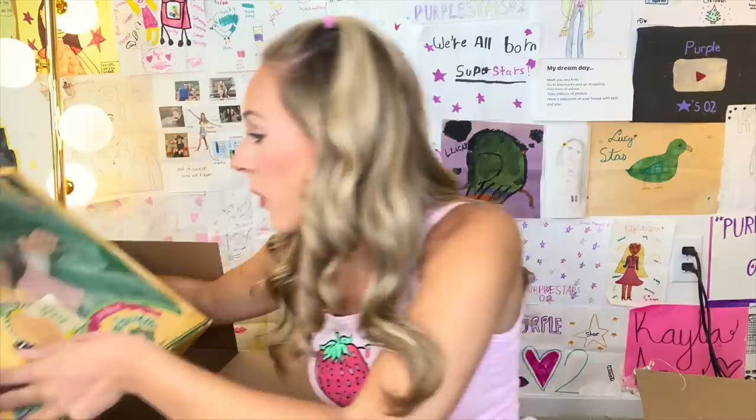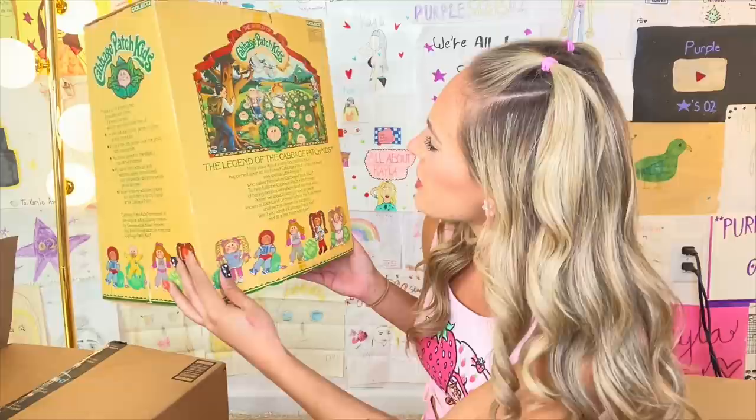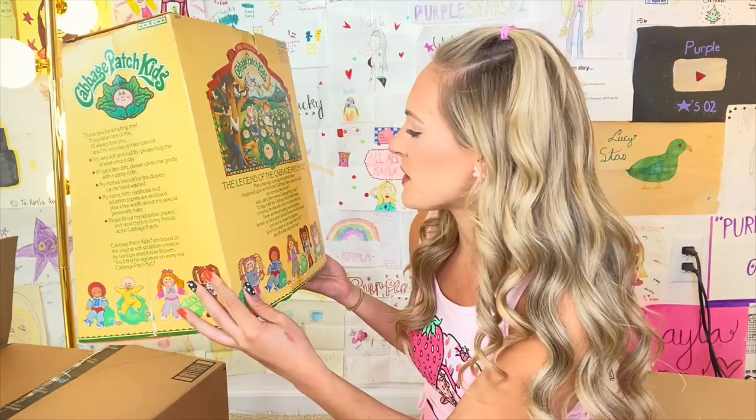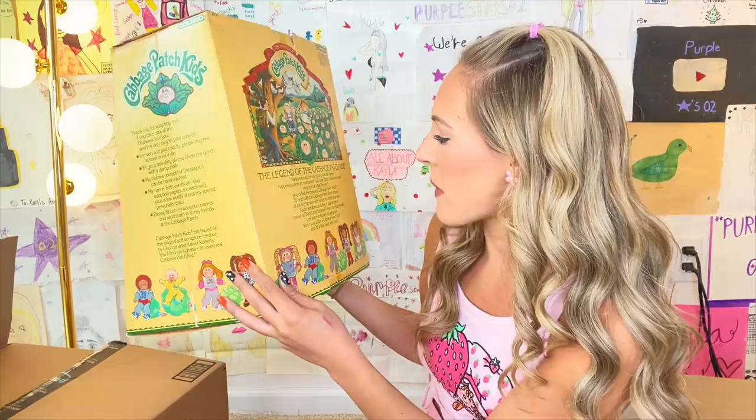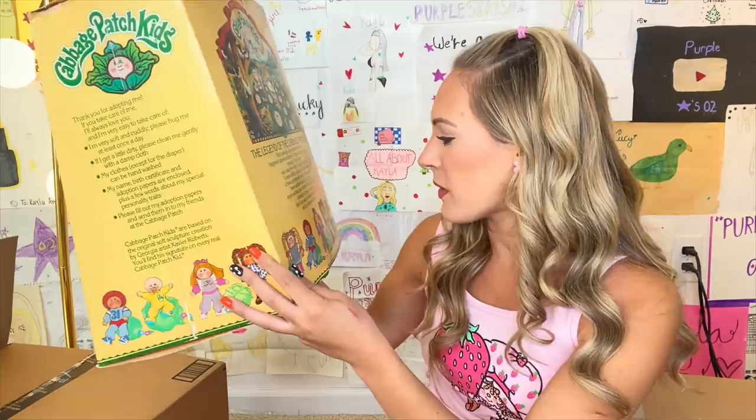Let me show you the vintage version in case you don't know what they look like. This cost me a pretty penny off of eBay. Whoa — talk about an antique! This is a big difference. This box has seen better days. On the back it says 'The legend of the Cabbage Patch Kids: Many years ago, a young boy named Xavier happened upon an enchanted Cabbage Patch where he found very special little people who called themselves Cabbage Patch Kids. Won't you adopt a Cabbage Patch Kid and fill a little heart with love?'